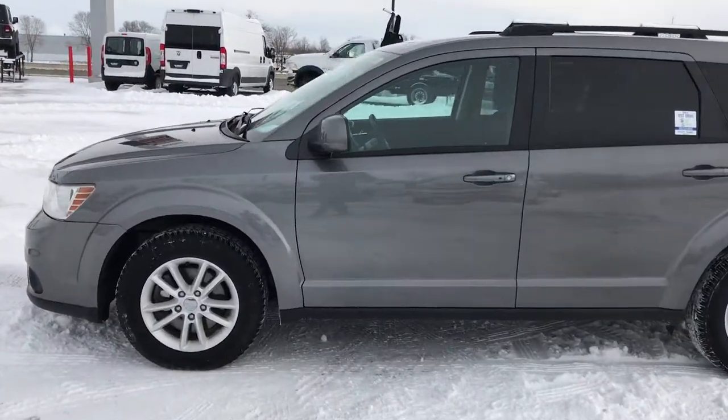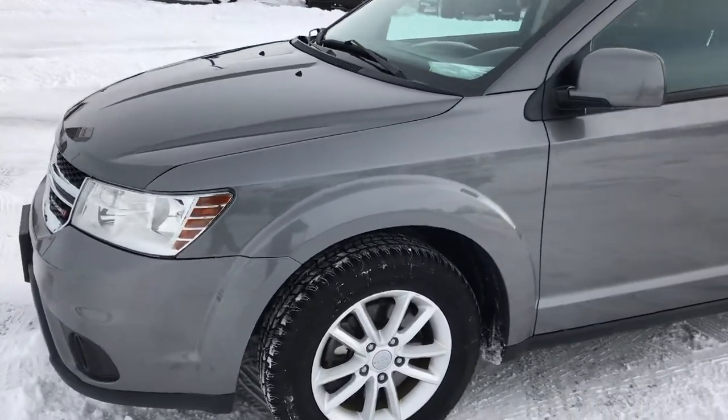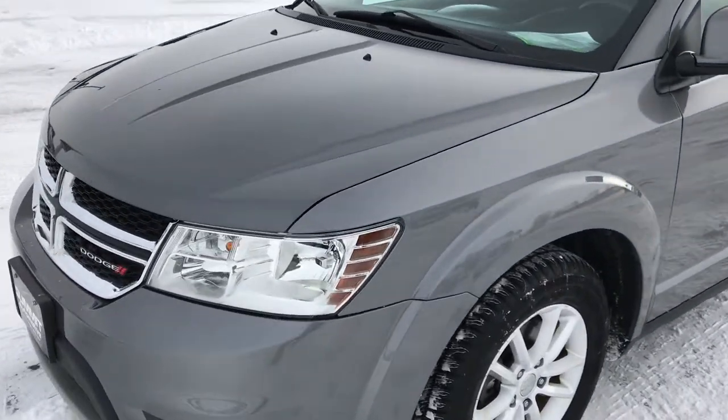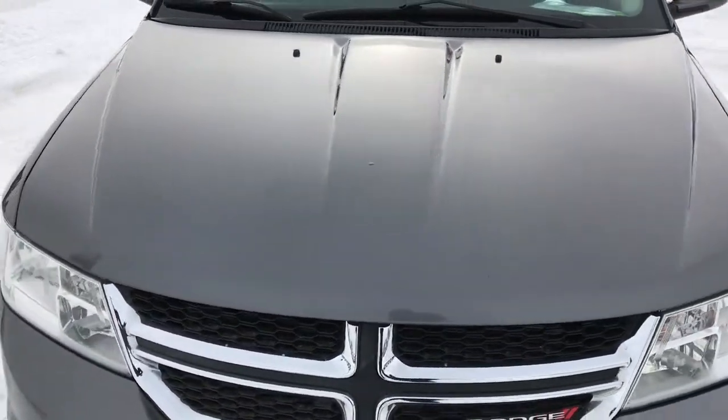This is stock number 8J183A. We are here at Summit Automotive in Fond du Lac, Wisconsin, your new and used SUV headquarters. Today we are checking out this super clean 2013 Dodge Journey.